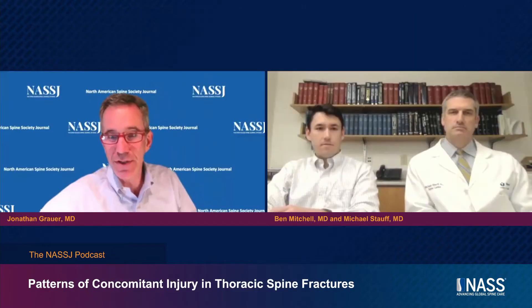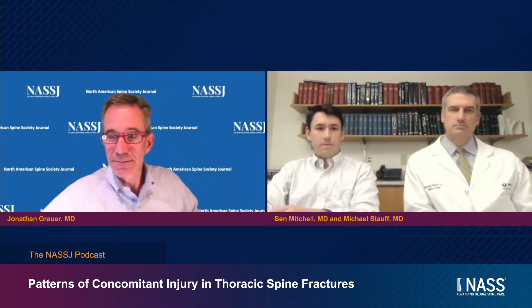Hello, this is Jonathan Grower, editor-in-chief of the North American Spine Journal. I'm really pleased to be doing a podcast on one of our recent papers entitled 'Patterns of Concomitant Injury in Thoracic Spine Fracture.' Here to talk about it with me today are two of the authors. I'm Mike Stoff, an orthopedic spine surgeon at UMass and interim chair of orthopedics. I'm Ben Mitchell, one of the chief residents at UMass, doing a spine fellowship next year in Miami.